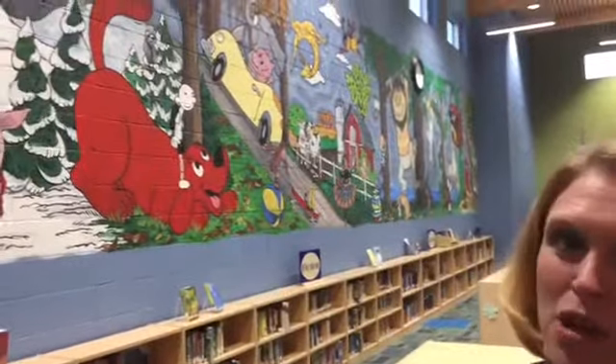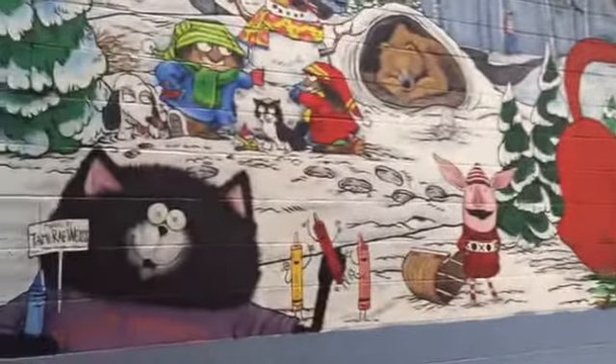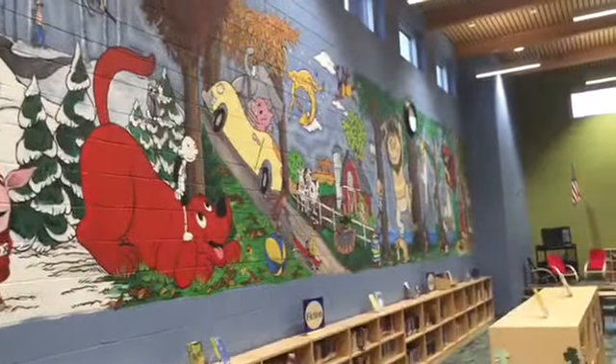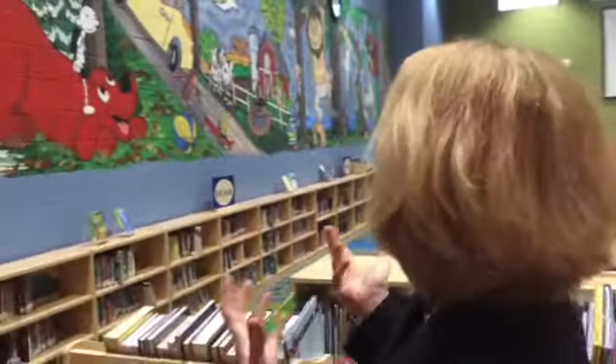What you're gonna see here is the fruition of four to five weeks of painting, probably amassing 120 some hours. The size is about 10 feet tall and 60 feet wide.